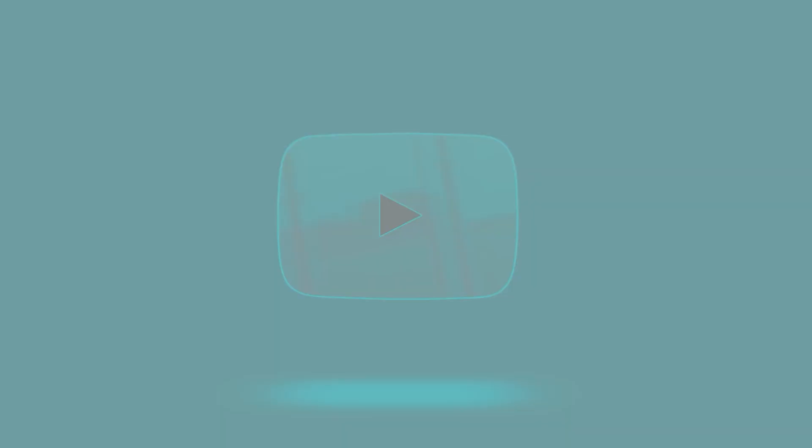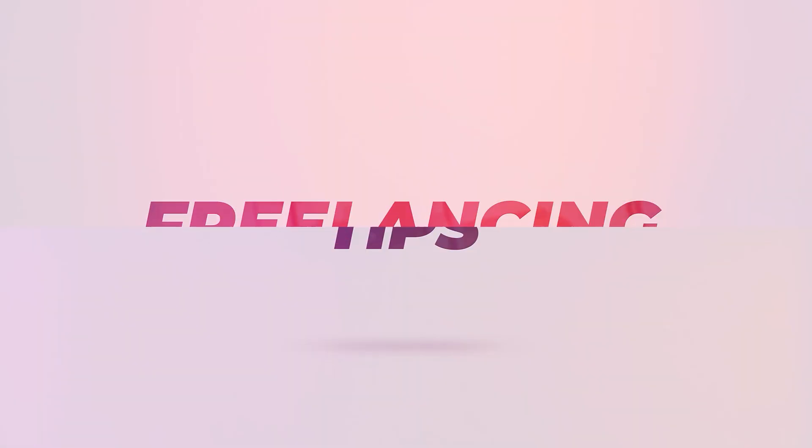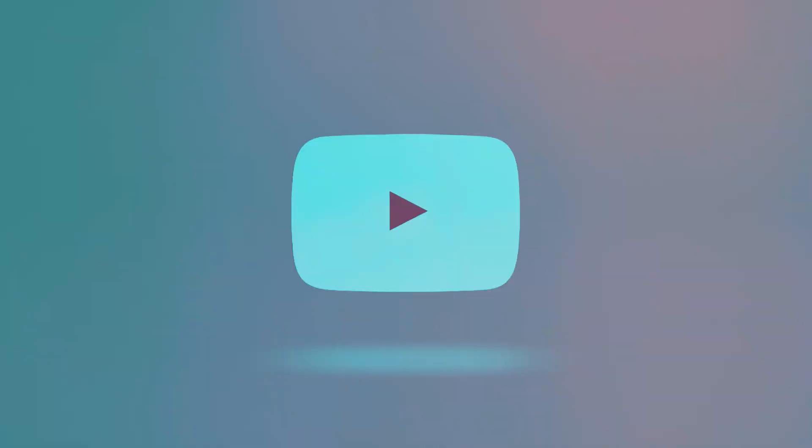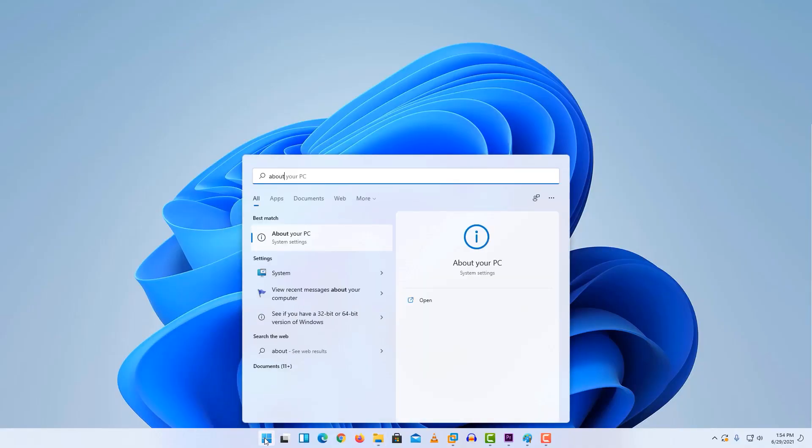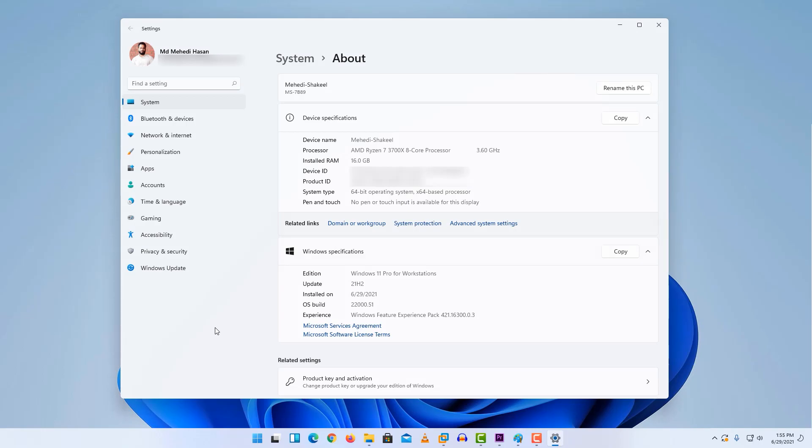Do you want to install Windows 11 officially on your computer right now? Then watch this video till the end. What's going on guys, this is Mehdi Shakil and you are watching SST Activity Real. Today, I finally installed Windows 11 on my Windows 10 computer officially, after the Microsoft event live ended.